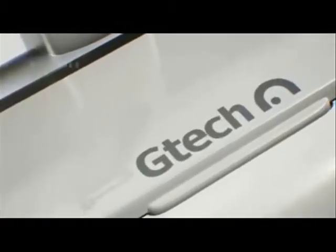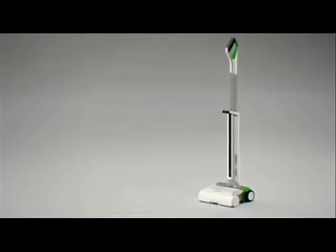The all-new G-TECH AIRAM — the first vacuum to feature the revolutionary AIRAM dirt capture technology. No bags, no cyclone, just the most efficient technology of its kind.